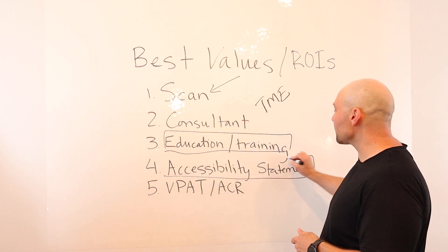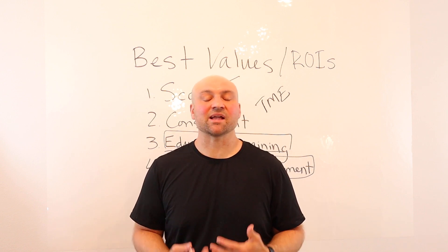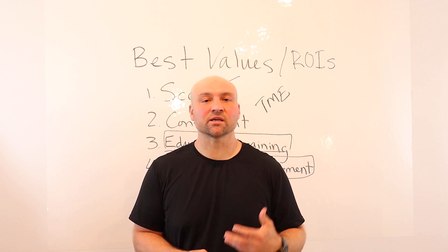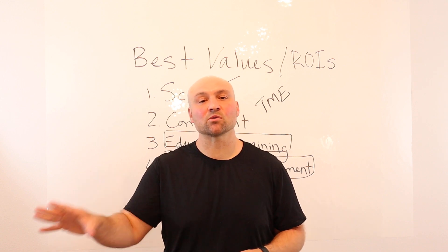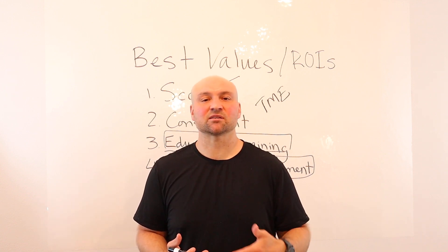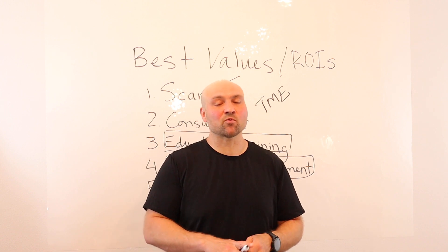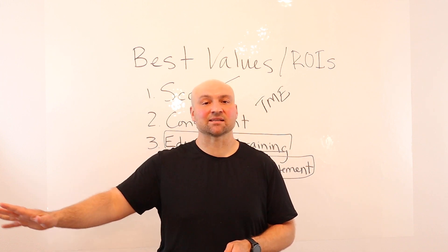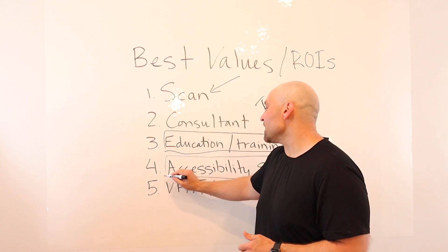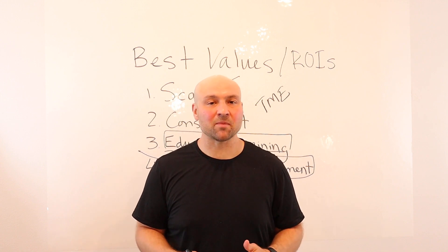Your accessibility statement is where you can start making sales, because this is where you make accessibility a part of your marketing — and it should be a part of your marketing. Customers are looking for it, procurement agents are looking for it. Everyone wants to see who is accessible because those are the products people want to buy. Accessibility leads to usability, so an accessible website ensures an optimal user experience, and it leads to sales.